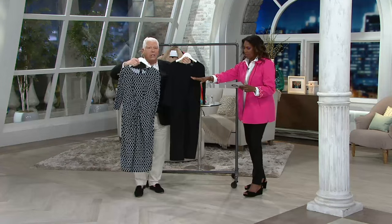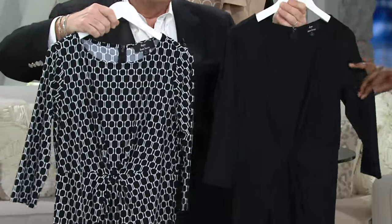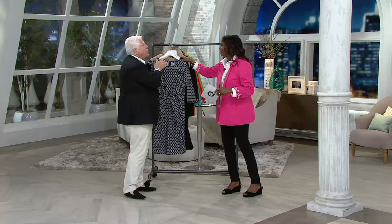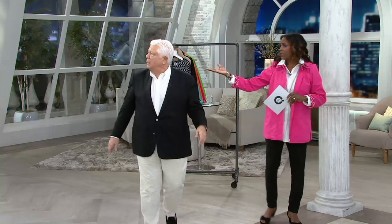So we have two colors here. The black and white geo, which we saw earlier, and the solid black. Let's go over and show it on — I'm still in love with this dress. I want the geo. And I love the black. Monica looks great in it.